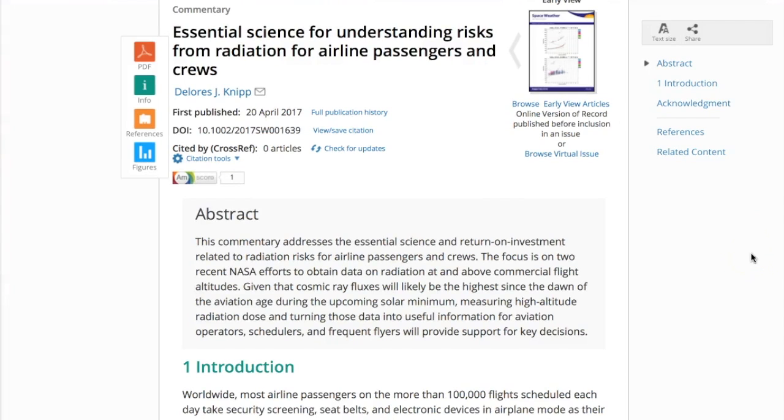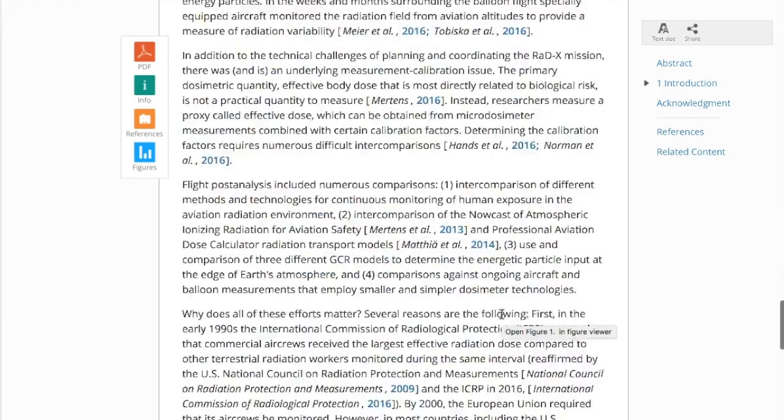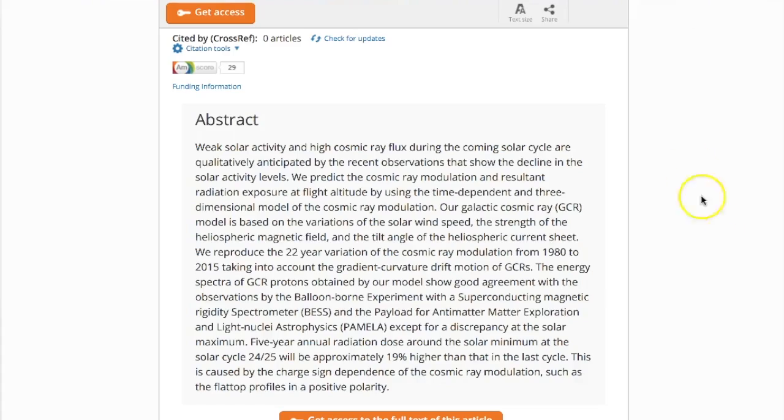Let's take a look at two really interesting stories as quickly as we can. This is a fantastic article about understanding the risks from radiation for airline passengers from solar energetic particles and galactic cosmic rays. The full article with some nice imagery is available there.